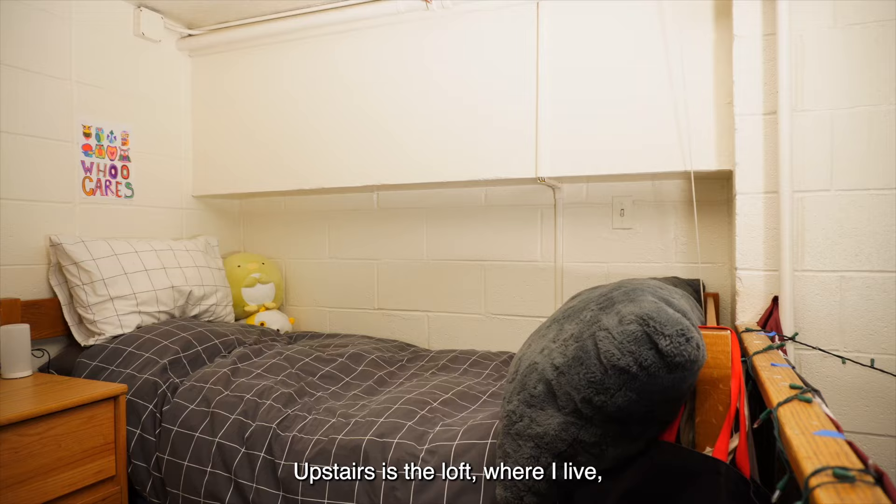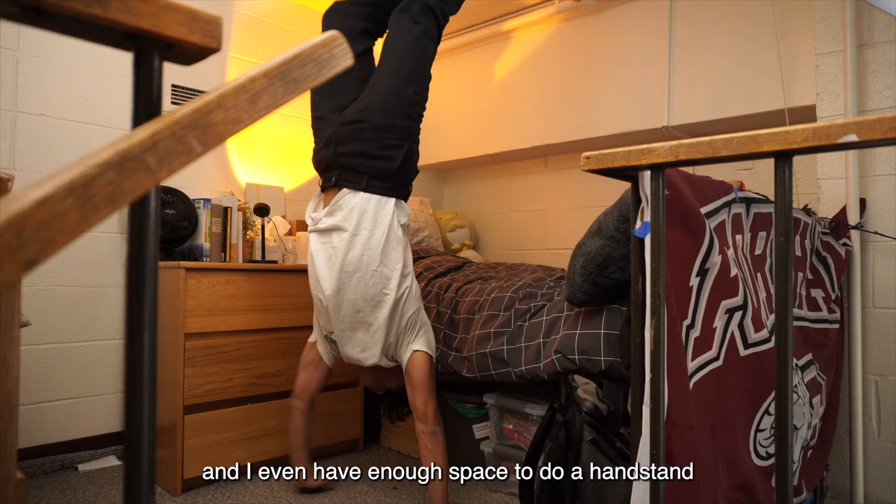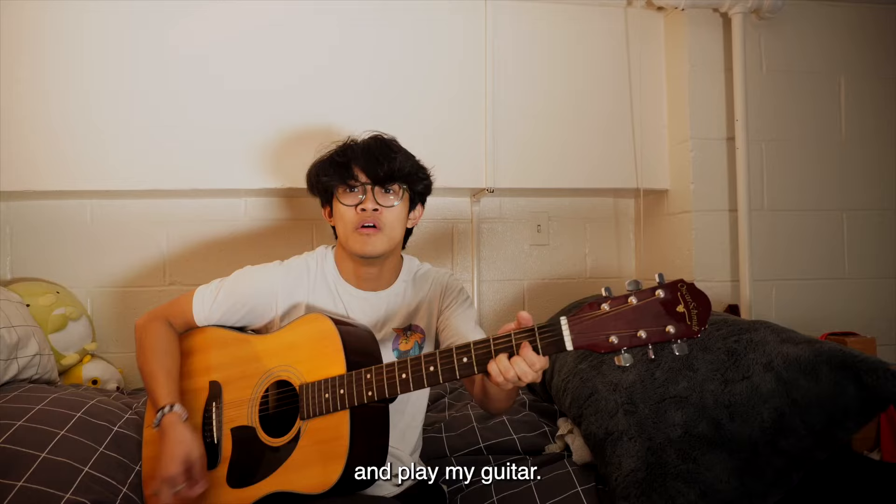I am enough. Upstairs is the loft of where I live, and I would describe this space as cozy. I have my own closet and dresser, and I even have enough space to do a handstand and play my guitar.